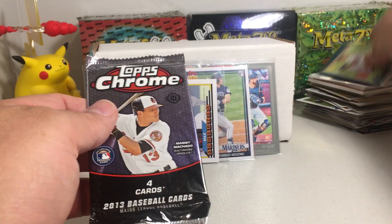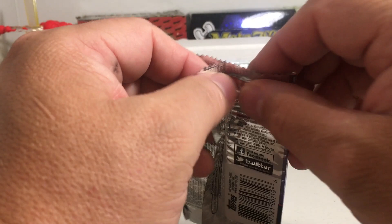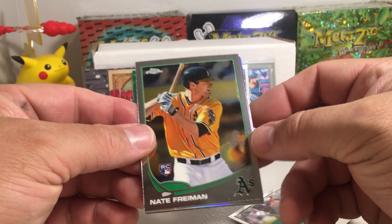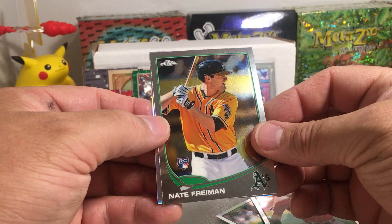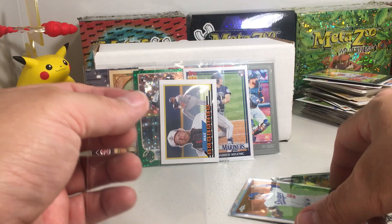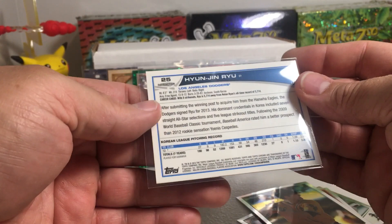Alright, one last pack — 2013 Topps Chrome. You have to hold that at a certain angle to see the pack odds. I'm hoping to get a Trout out of this. Instead we got — oh, we got a refractor! Sean Doolittle rookie, Matt Freeman rookie — an A's pack, shout out to the A's hobby. Tony Sipp, not Sip-Rani, rookie. And oh oh — Hyun-Jin Ryu rookie refractor! That's a pretty nice little hit! It's a good picture. Refractors look really nice, don't they? Not numbered or anything, but that was all rookies — not bad.